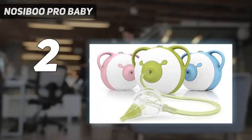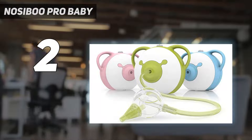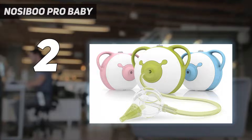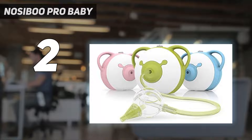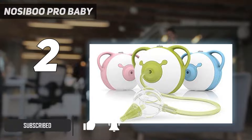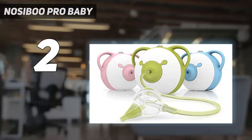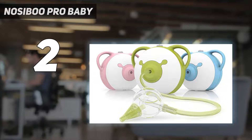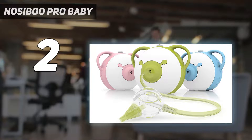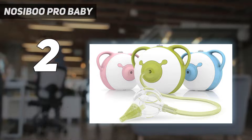At number two is the Nosey Boo Pro baby nasal aspirator. The Nosey Boo electric nasal aspirator can clean baby's nose for you — it has a nasal bulb attached to an electric motor. Lots of reviewers say this handy tool is a parenting must-have since it's so effective at removing mucus from deep in those small nasal passages. This machine may come with a hefty price tag, but it's worth every penny if your little one deals with recurring ear and sinus infections.